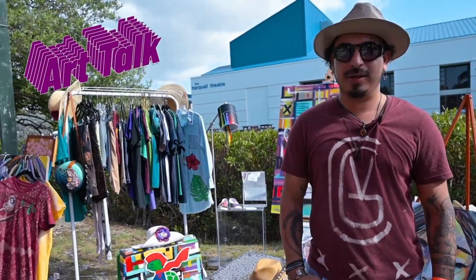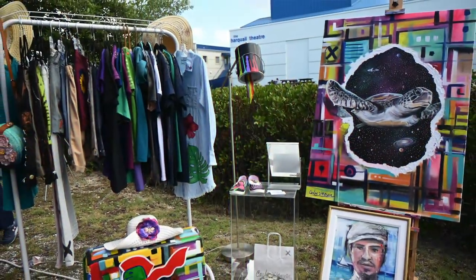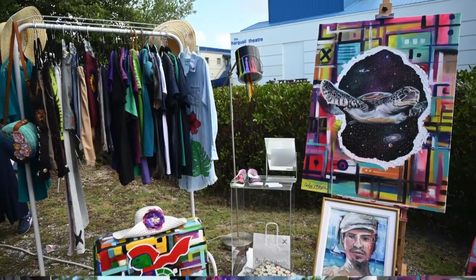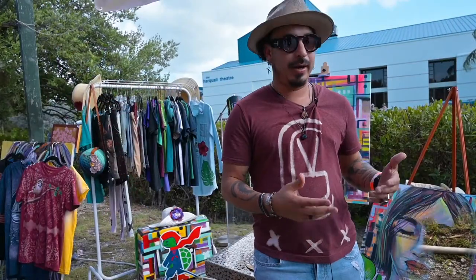Hi everybody, my name is Carlos Garcia and this is my Carlos B. Garcia Art Gallery spot, right here, right now. So basically I'm just trying to showcase all the things that you might see in my gallery.